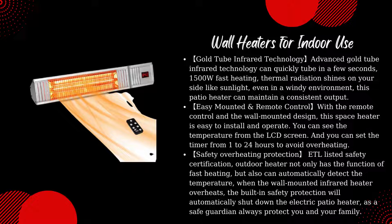With the remote control and the wall-mounted design, this space heater is easy to install and operate. You can see the temperature from the LCD screen, and you can set the timer from 1 to 24 hours to avoid overheating. ETL listed safety certification — the outdoor heater not only heats fast, but can also automatically detect the temperature. When the wall-mounted infrared heater overheats, the built-in safety protection will automatically shut down the electric patio heater, always protecting you and your family.